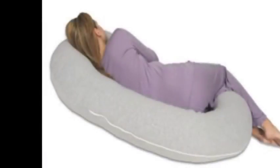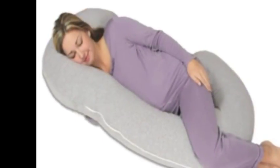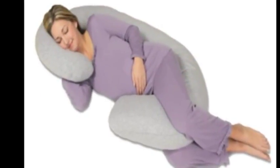The Snoogle Chic Jersey is one pillow that will take the place of five by providing total body comfort from head to toe. You can enjoy the Cuddle Me comfort without the extra body heat.